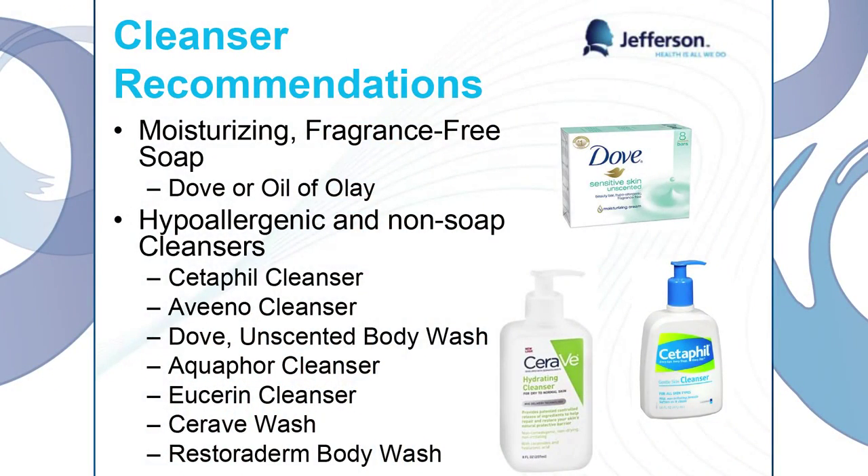Some cleanser recommendations: if you're going to use soap, try using a moisturizing, fragrance-free soap that says safe for sensitive skin on it. But our best option is going to be hypoallergenic and non-soap cleansers like CeraVe and Cetaphil. Any of these are really great to use, so hopefully this will be up on the site later and you can come back to it and try different ones that work for you.